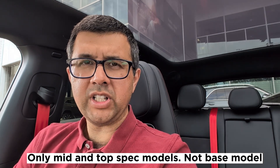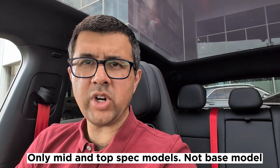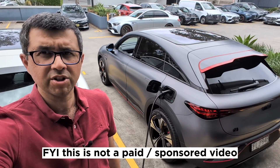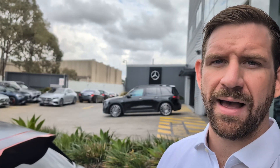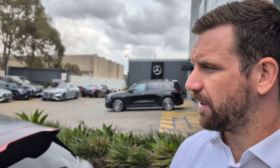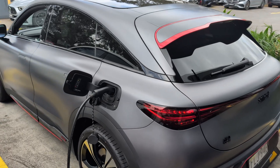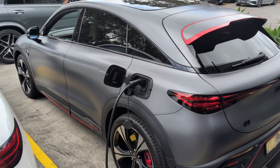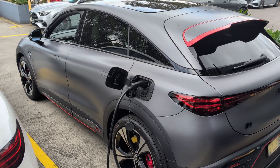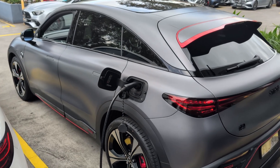Hi everyone, my name's Nirav and today I'm going to show you a really cool feature in the new Smart Hashtag One and Hashtag Three. This video is not sponsored by Smart Australia. I'm Rhys from Smart Car Sydney, and today we'll be looking at the Hashtag Three Bravis. Thanks Rhys. I noticed that the Smart Hashtag Three and Hashtag One had a really cool feature at the media launch I attended a few weeks ago in Queensland. Can you tell us all about it?